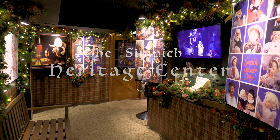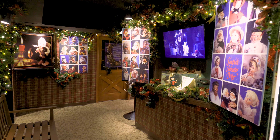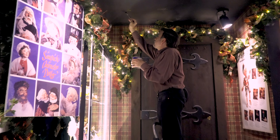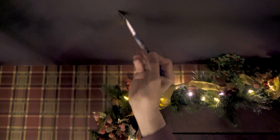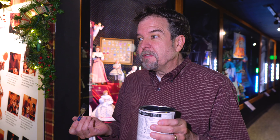I am in the brand new and sparkling lobby of our Simpich Heritage Center. I've actually been working on a lot of the changes in here for many, many months now, and finally we are ready to open our doors and allow visitors to come and see what we've done. The lobby is probably the biggest change.